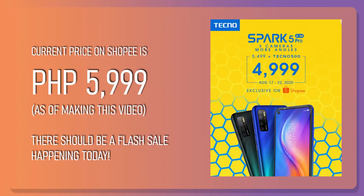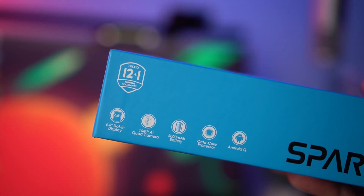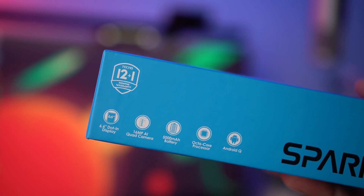Number one is that they have a healthy selection of products, so while we have this device with us right now, we can expect more to be introduced very soon. Number two is that their pricing, at least from the ad served to me by Facebook, will be very competitive — this is set to be less than 7,000 pesos. Number three, based on the key specs on the side of the box, we're seeing some pretty good features on the Spark 5 Pro. For bonus trivia, if you're into football or soccer, Tecno Mobile is actually partnered with the Manchester City Football Club.